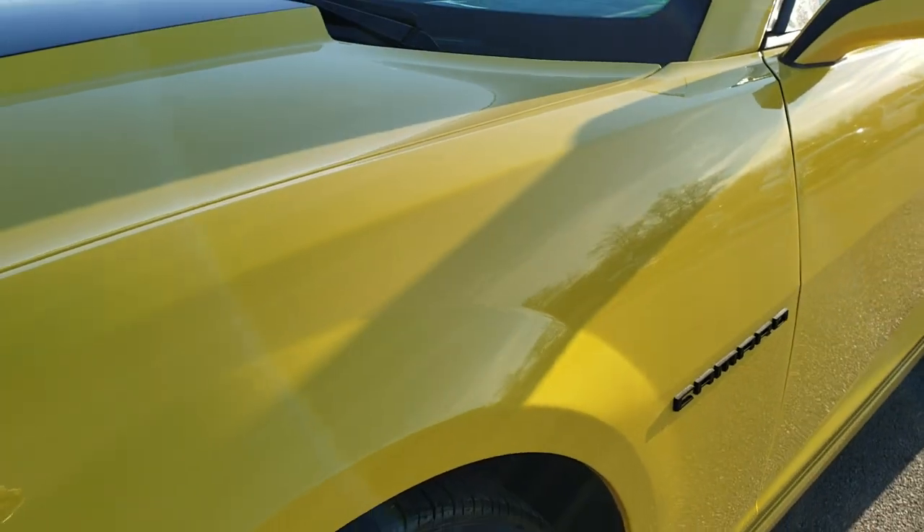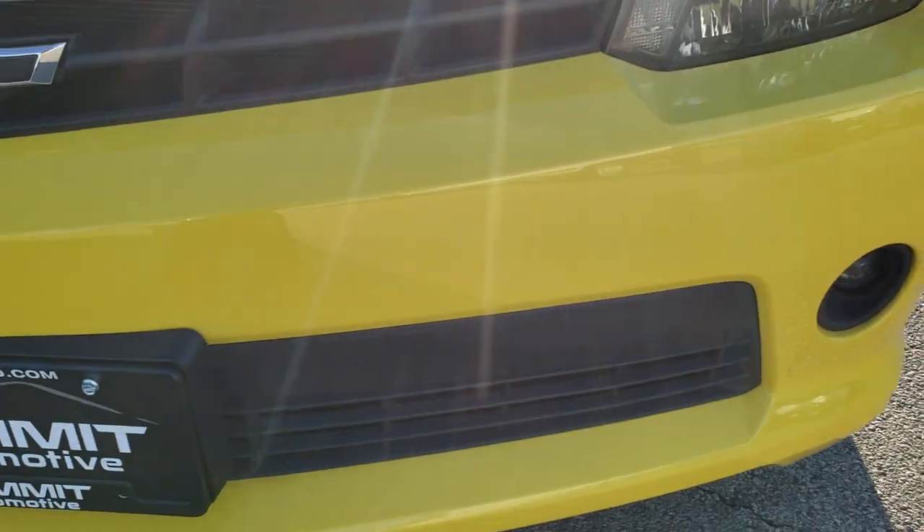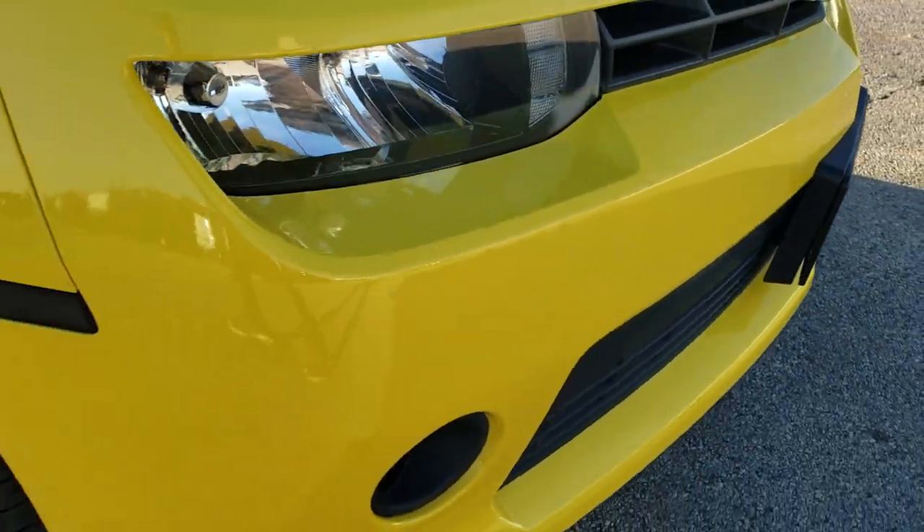Didn't see any dents or dings on that front fender. The front bumper is in really nice condition — it does have projector lamp fog lamps, no dents, dings, or cracks on that front bumper.